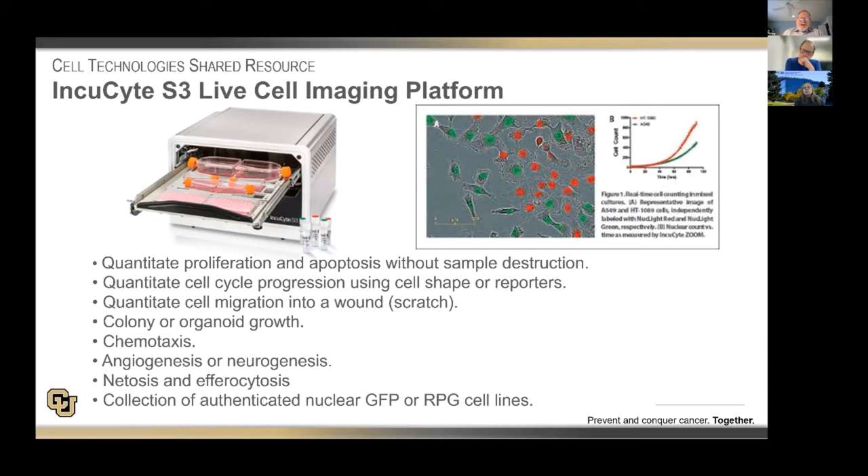We prefer the nuclear label because the nucleus doesn't change as much as cytoplasmic labels do. Using this instrument, you can quantitate cell proliferation and apoptosis without sample destruction. You can quantitate cell cycle progression using either changes in cell shape or reporters. You can study cell migration or chemotaxis, colony growth or organoid growth, angiogenesis or neurogenesis, netosis, and efferocytosis. We have a collection of authenticated nuclear GFP or RFP cell lines as well as the ability to generate new ones for investigators.